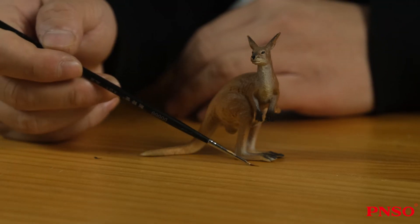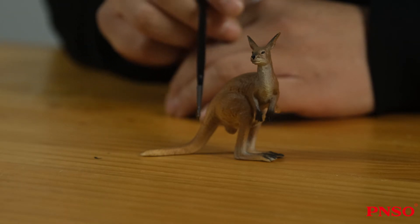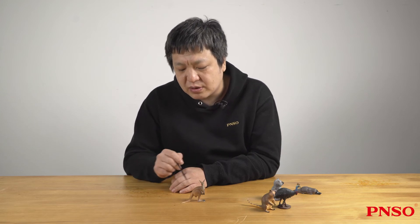But when it rests, the whole of this part is lowered. As it rests, it uses its long tail like a seat to support itself. While jumping, this tail remains behind to balance its body.